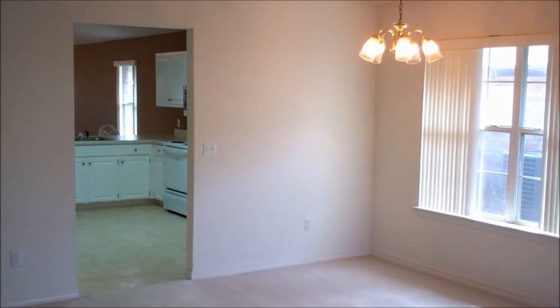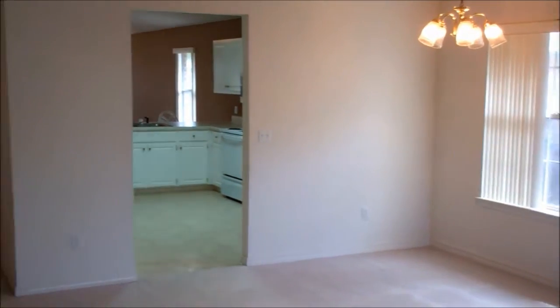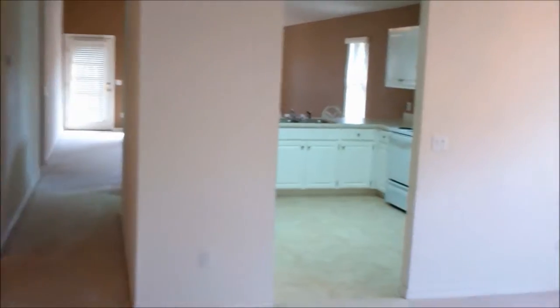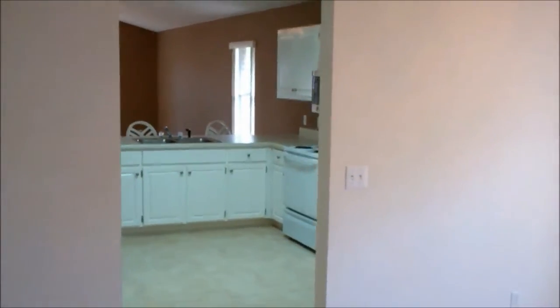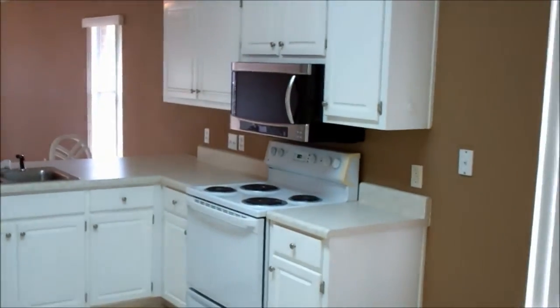We've just come in the entryway. This house was built in 2001. Square footage is 1940. As we walk through the dining room, coming up on a beautiful kitchen. Very well appointed.